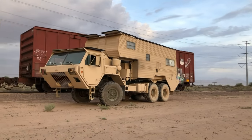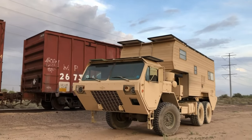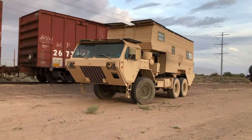Hey YouTubers, thanks for viewing my channel. This is my very first video ever, and in this video I'm going to showcase my military truck, the Dragon Wagon. It's a Franken-truck made from two different military vehicles and a camper.